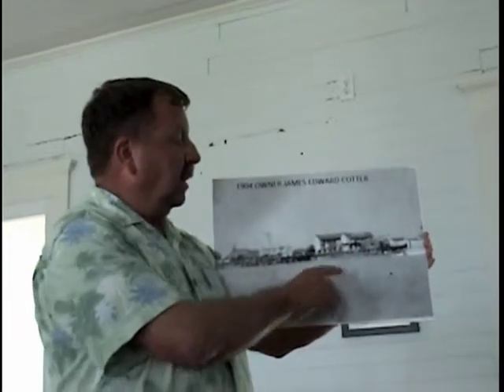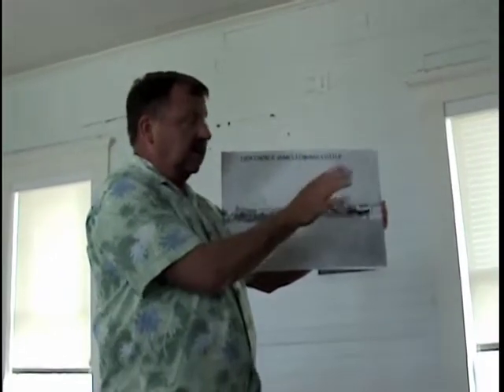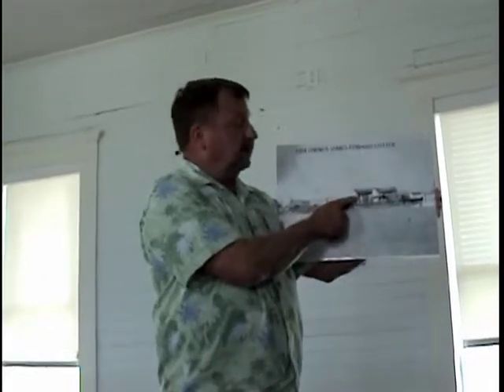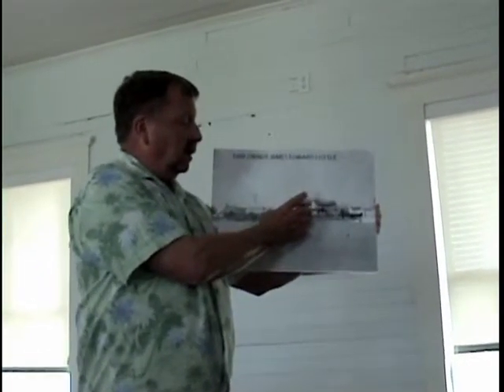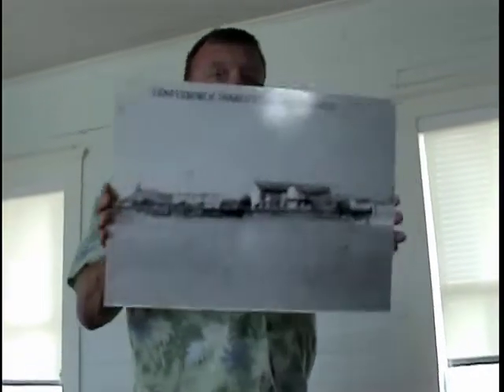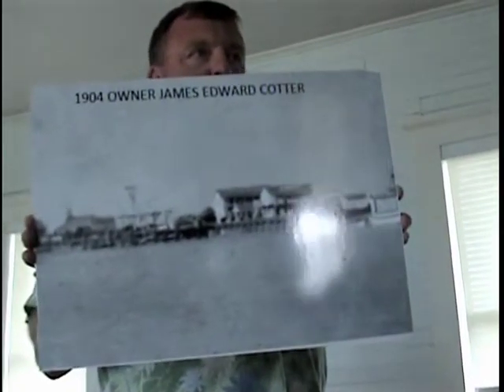It was a picture of something else, and this is the background. It shows the original end, or the second end. The building we're standing in today is in the back, and not constructed yet is the remainder of the front building. This picture is in the archives, I believe.